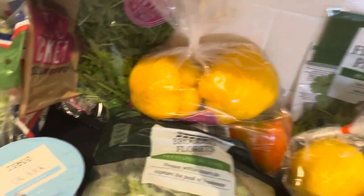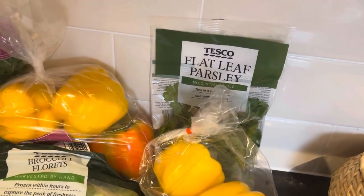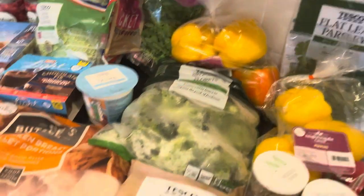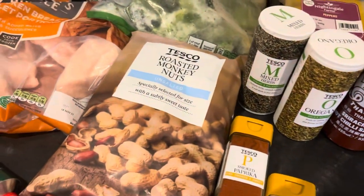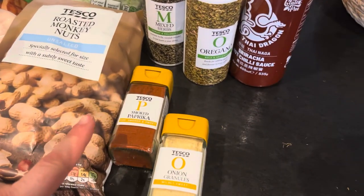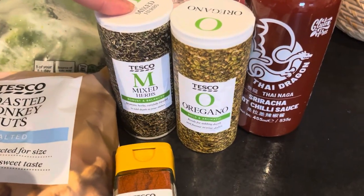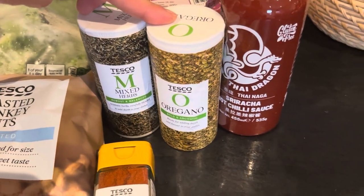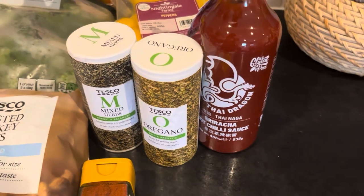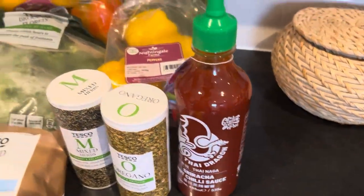I also got savoy cabbage, rocket salad, frozen broccoli, two packs of peppers, and flat-leaf parsley — I always put that one in the freezer so I can keep it long-term. I have tomato puree, roasted monkey nuts — my husband loves to nibble on those. I was running out of spices so I got a glass jar of smoked paprika, onion granules, and I opted for the mixed herbs and oregano in bags because they cost only 25p more than the jar versions but have double the amount, so better value. I also got a sriracha sauce.